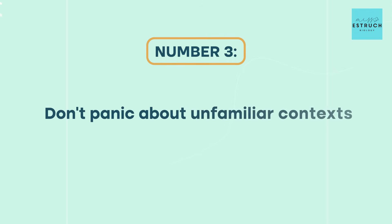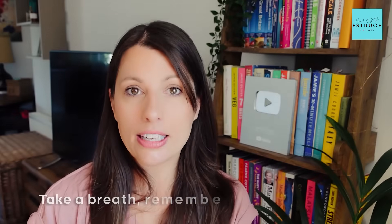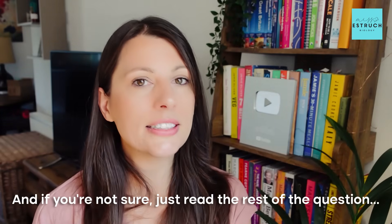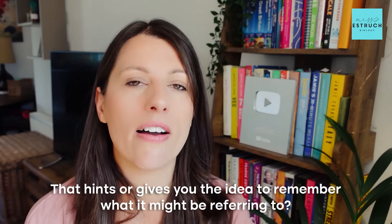Tip three: don't panic if you see an unfamiliar context question or experiment. You will get application questions on this paper. If you see something and you think 'I have no idea what this is about,' take a breath and remember: this is an application question. Think about what topic or practical it could be linking to from what they've told you. Read the rest of the question — something later might hint at what it's referring to.